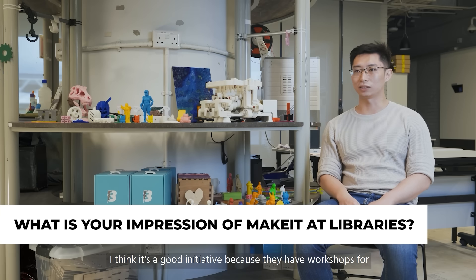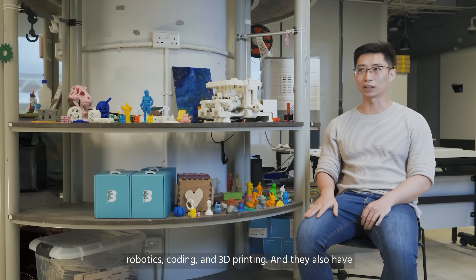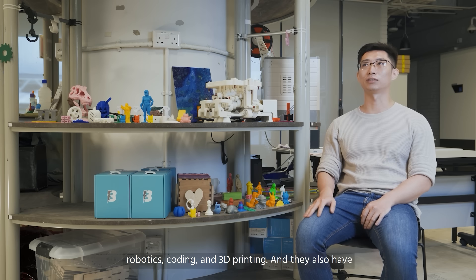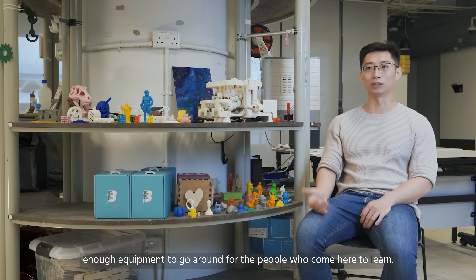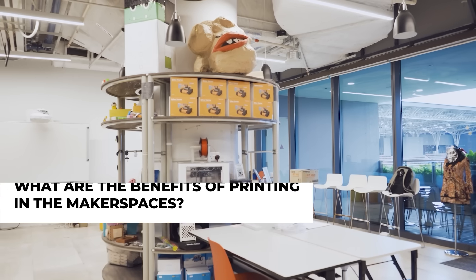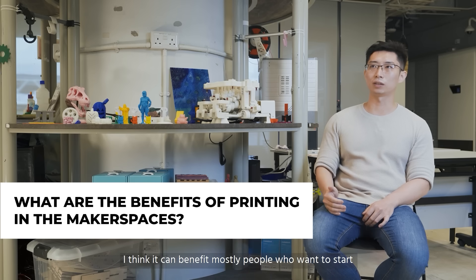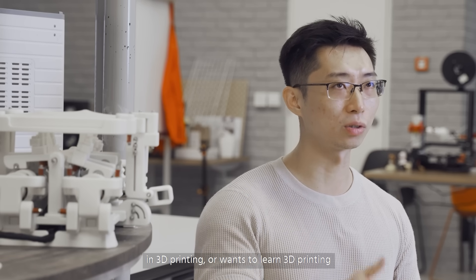I think it's a good initiative because they have workshops for robotics, coding and 3D printing. And they also have enough equipment to go around with the people who come here to learn. I think it can benefit mostly people who want to start in 3D printing or want to learn 3D printing and also the applications of 3D printing.